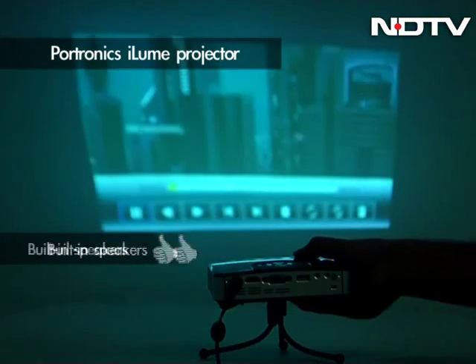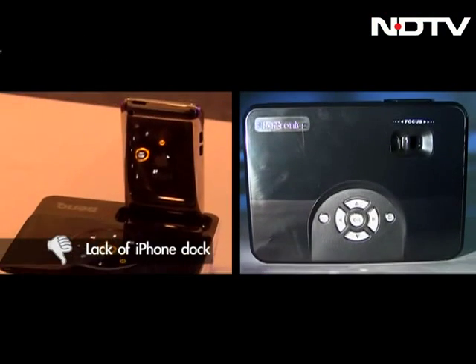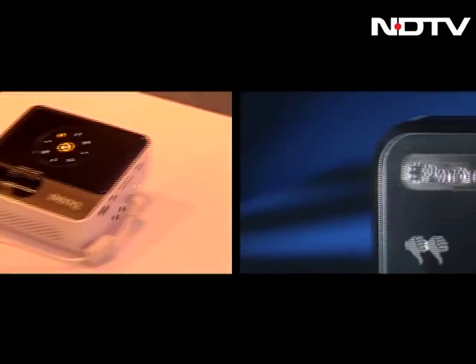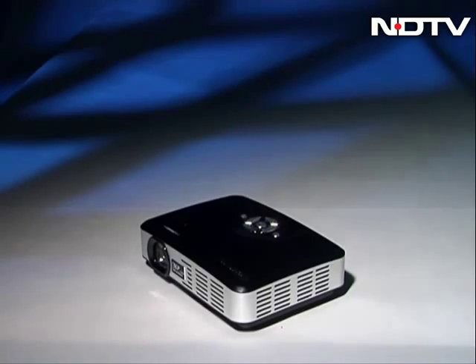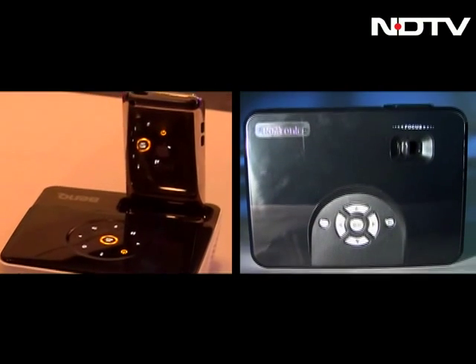But on the downside, it falls a little short on features, especially while competing with projectors offering inbuilt iPhone docks in a similar price range. At nearly 40,000 rupees, even though it scores really high as far as specifications are concerned — especially the 400 lumens of brightness — the lack of a docking facility means that it restricts itself from getting into the Apple ecosystem.